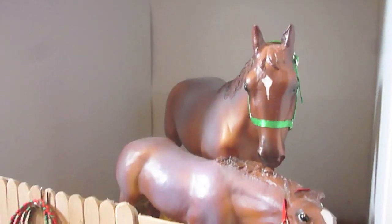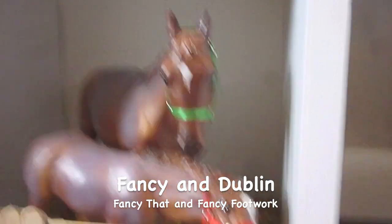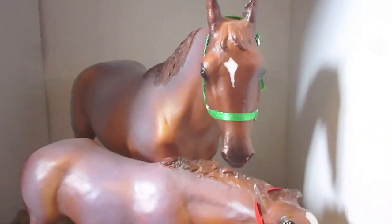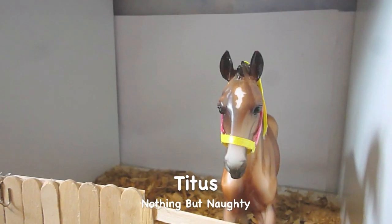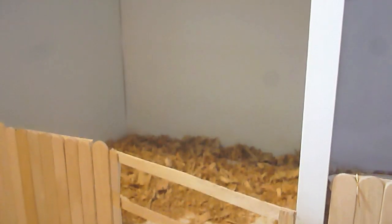Right beside our arena we have some of our mare/foal stalls — we have three here. In the first one, I don't remember the name. It's been too long since I've done a barn tour. I'm pretty sure the foal is Dublin, and they have their lead ropes hanging there. Beside them is Karma's stall, and that is her colt, Titus — he's just waiting at the gate for his mama to come back. And then we have another stall which has Electra and Bullet in it.